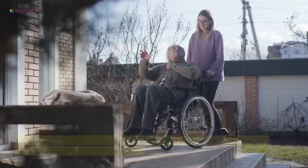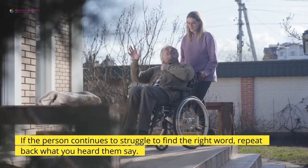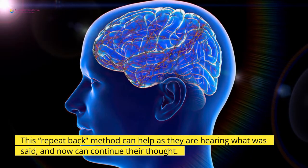2. Repeat back. If the person continues to struggle to find the right word, repeat back what you heard them say. This repeat back method can help, as they are hearing what was said and now can continue their thought.